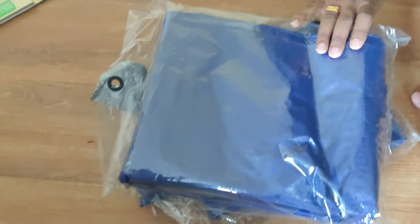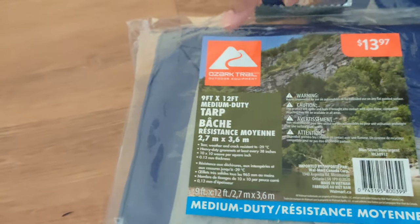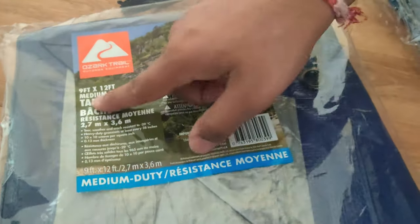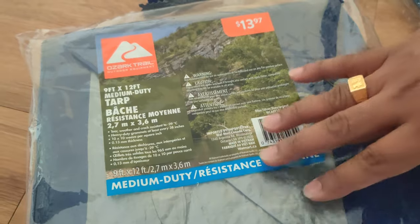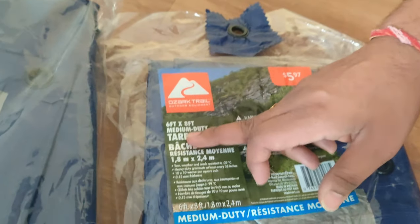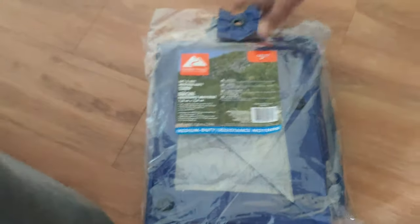Next on the list is our camping tarp. I got them very cheap from Walmart. The brand seems cheap but everything I've purchased from it has been good. The first one cost me $13.97 — it's a medium duty tarp, large size, about 9 by 12 feet. The second one is $5.97 from Walmart again, about 6 by 8 feet, also medium duty. I got two tarps — one for each tent.